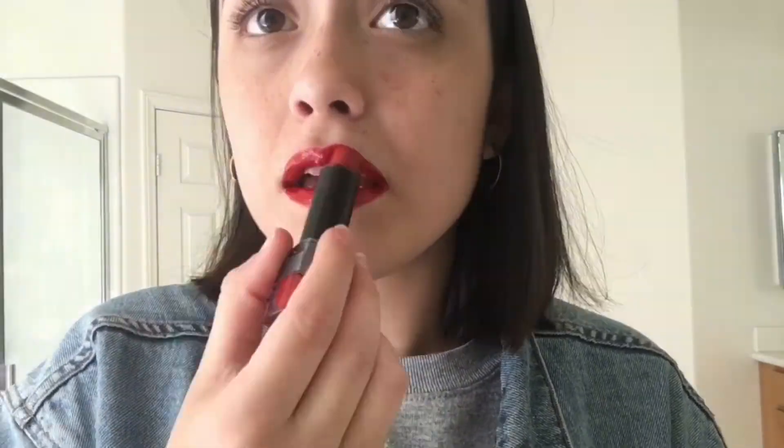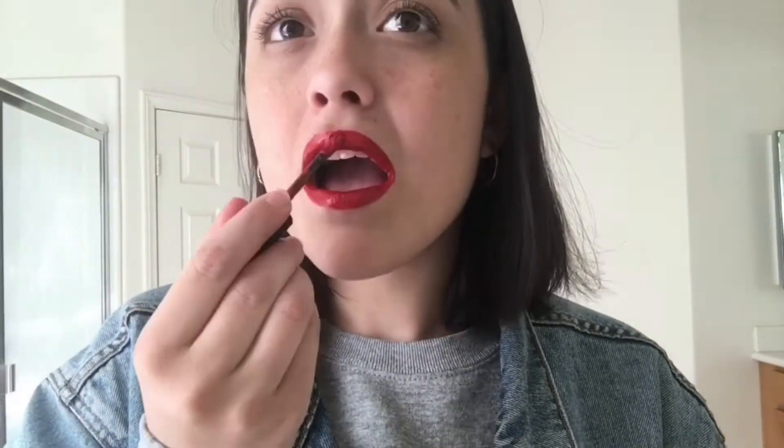Sorry for all the lighting changes — the sun keeps going up and down on me, thanks a lot. Okay, it's on my teeth again — yikes. It's so impossible to not get it on your teeth; it just smears everywhere no matter how much you try to get it off. And now it's on my gum. Okay, I give up. I love when lipstick's on my teeth, it's so cute. It looks so gross when I'm putting on the lipstick — sorry, there's nothing I can do anymore at this point.